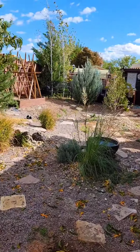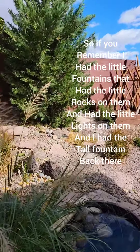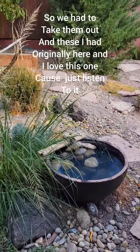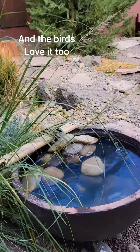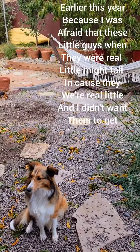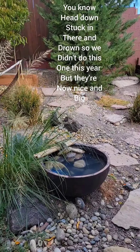Over here, we changed out the fountains. If you remember, I had the little fountains with the little rocks and little lights, and then the tall fountain back there — well, they'll freeze, so we had to take them out. These I had originally here, and I love this one — just listen to it — and the birds love it too. I did not have them set up earlier this year because I was afraid these little guys, when they were real little, might fall in head-down and drown, so we didn't do this one this year.